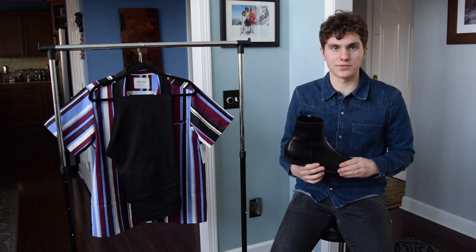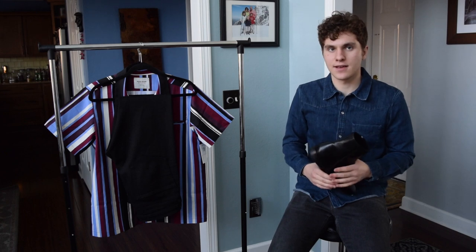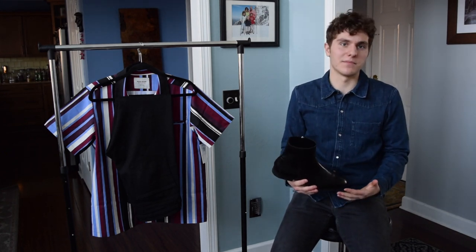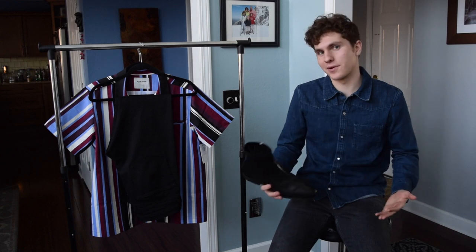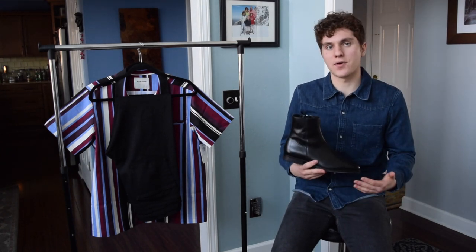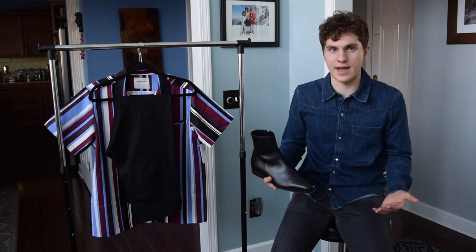When I first got these, I ordered two pairs in two different sizes — a 43 and a 44 — because I've bought shoes that don't fit me before and kind of lied to myself about it. I knew that's not what I wanted to do with these, so I figured I'd get two pairs so I could go with the one that fits me better and not have to worry about that.